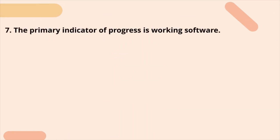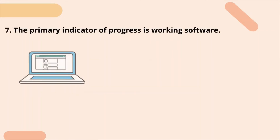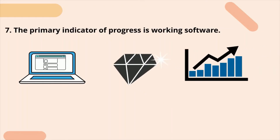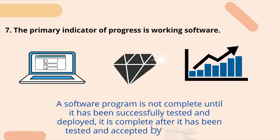Seventh principle: the primary indicator of progress is working software. Since working software is the most valuable for the customer, measuring project progress should be based on actual working software. A software program is not complete until it has been successfully tested and deployed — it is complete after it has been tested and accepted by the end user.